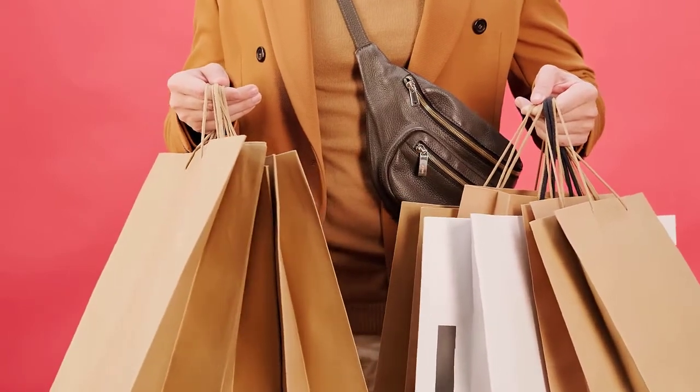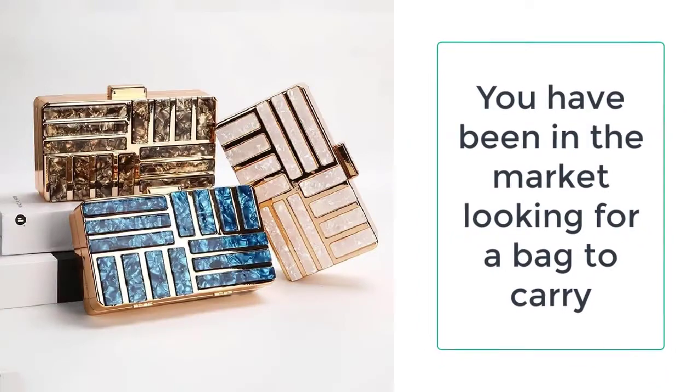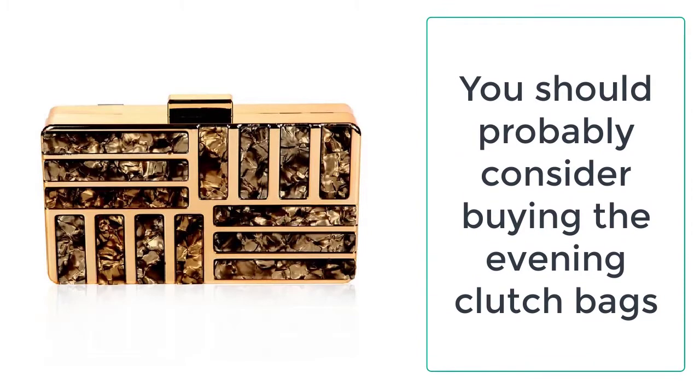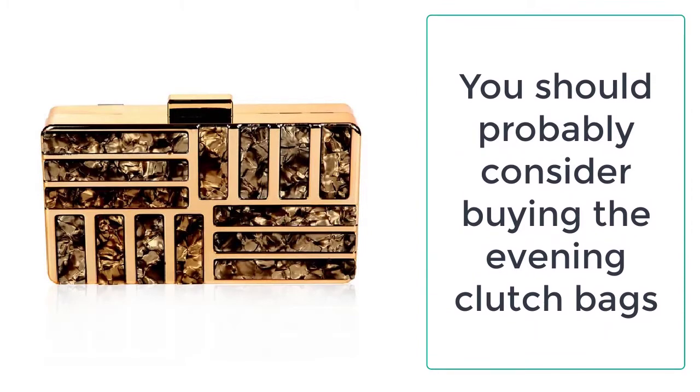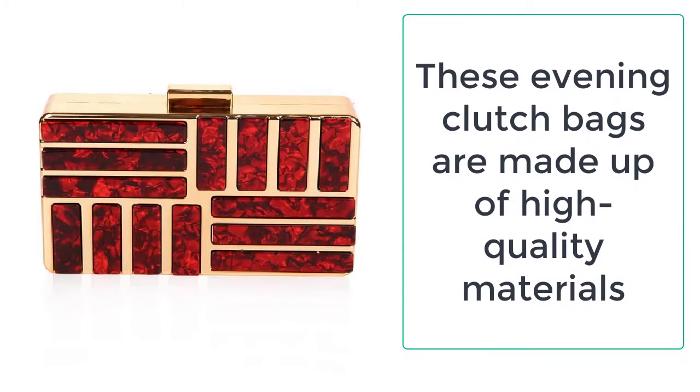You should probably consider buying the evening clutch bags, which are specifically designed and assembled for formal and dressy events. These bags are not merely well suited for all events but are also very practical and easy to carry. They are made up of high quality materials such as PVC, acrylic, and polyester.